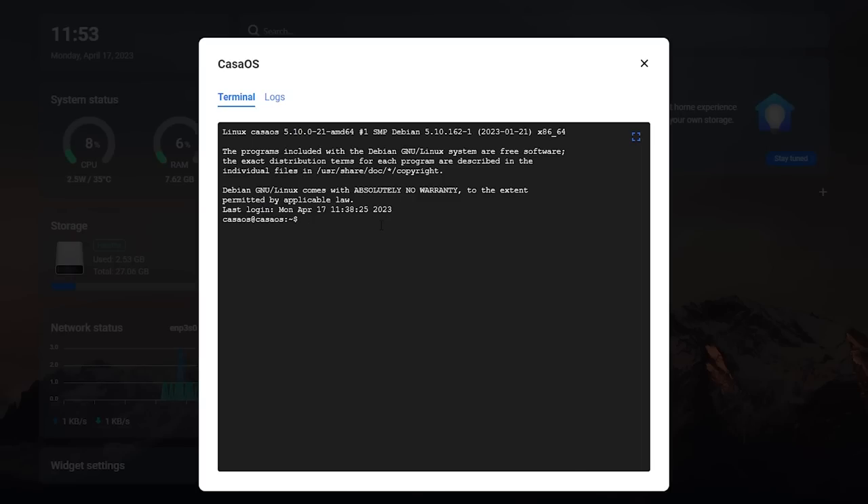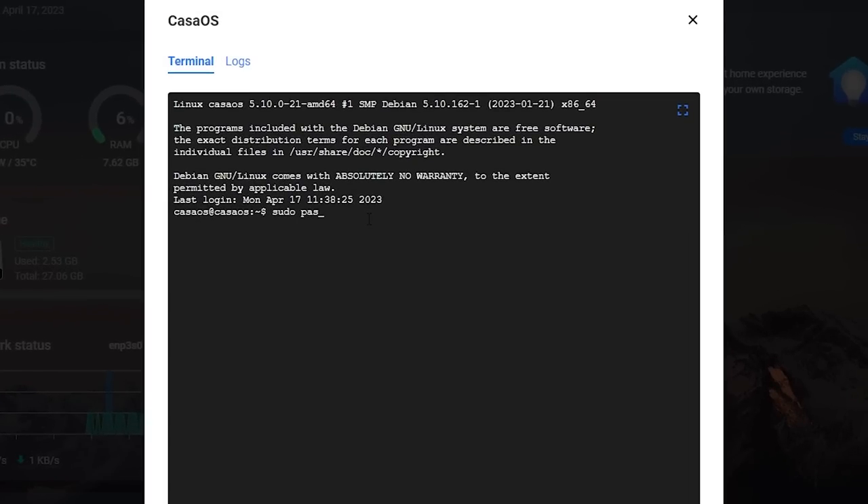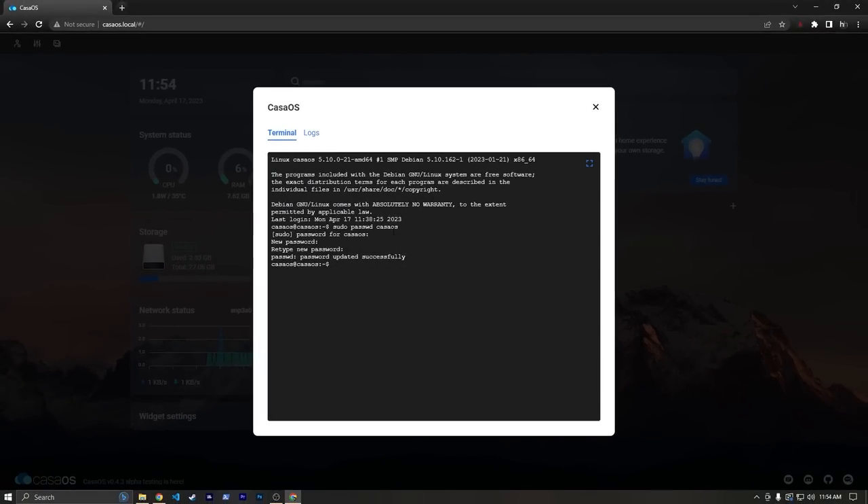Trust me, we won't have to do a whole lot here. But I do want to do at least one thing, which is change the password for the casaos user. Because if someone gets a hold of the server and they see that everything says casaos, they're going to know how to sign in as this user and maybe do some nefarious things. So we can just type in 'sudo passwd casaos', then type in the old password which is just casaos, then type in a new password. And now it's updated. Remember that password because we're going to need it in the future.